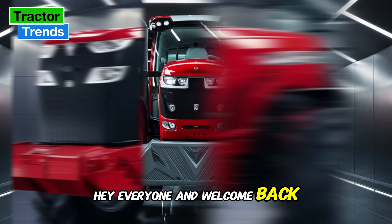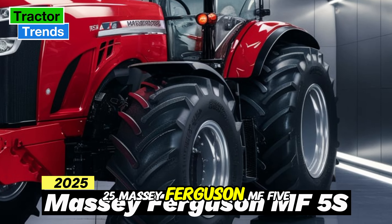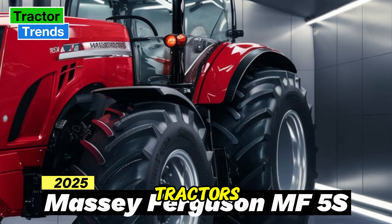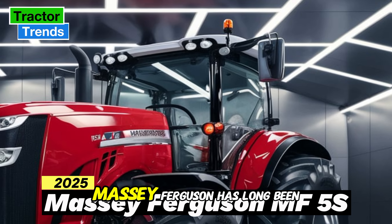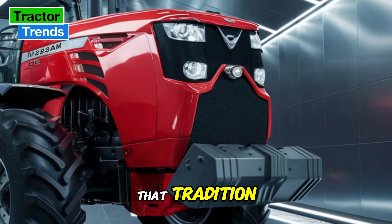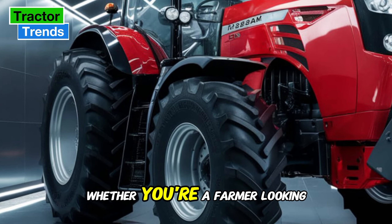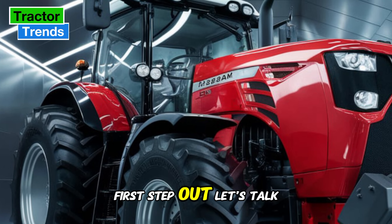Hey everyone, and welcome back to Tractor Trends. Today the 2025 Massey Ferguson MF5S is set to be a game changer for mid-range tractors, so let's dive into what makes this model stand out. Massey Ferguson has long been known for its innovation, and the MF5S continues that tradition combining power, comfort, and advanced technology, whether you're a farmer looking for versatility or someone who follows tractor trends.